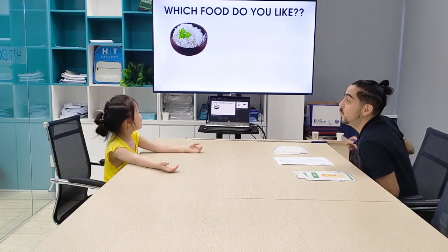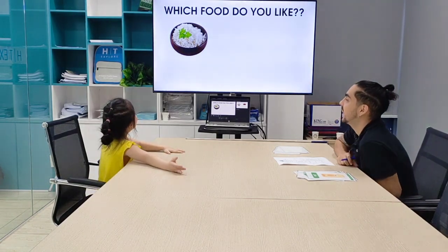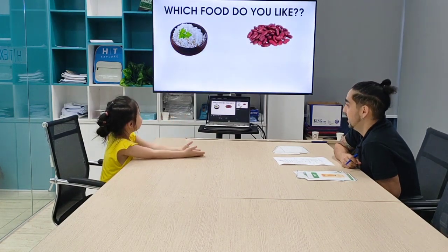Okay, so let's see. Which food do you like? I like rice. I like beans.